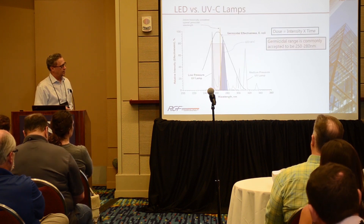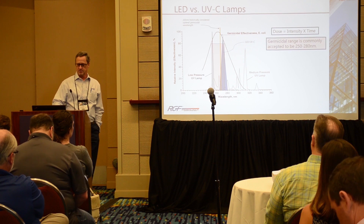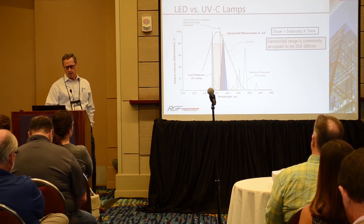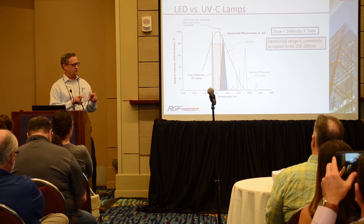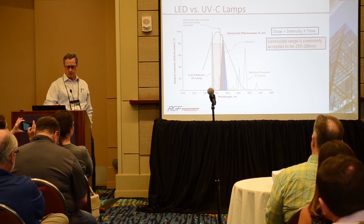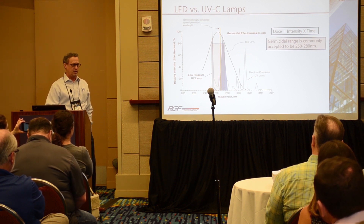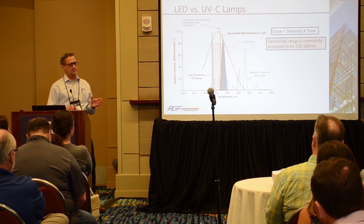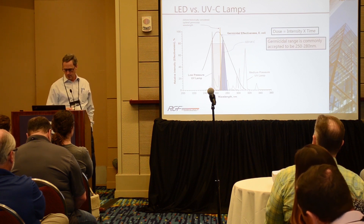This is a traditional germicidal curve — the germicidal effectiveness curve for E. coli. The pink box is your traditional standard germicidal range from 250 to 280 nanometers. The gray peak is your UVC lamp spectrum, and the blue peak is where your ideal UVC LEDs are landing, running at about 277 nanometers.